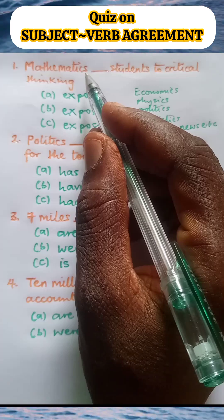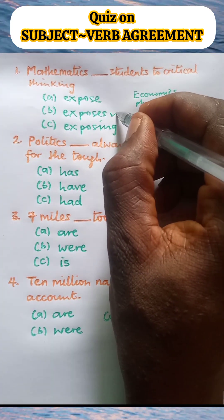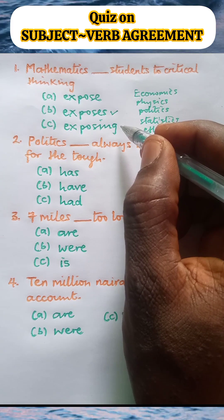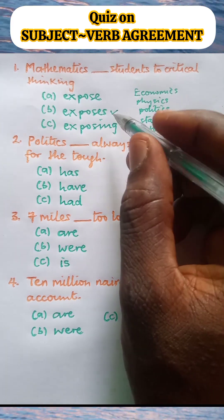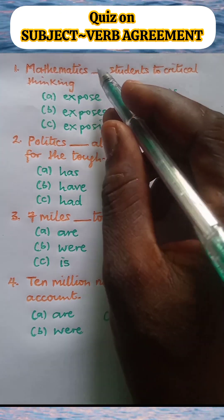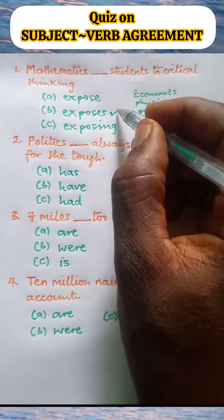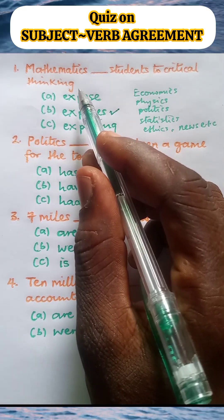Mathematics takes singular verbs, so the correct option here is option B. Option A is plural. Option C is present participle. Present participles usually take auxiliary verbs in sentences. There is no preceding auxiliary verb in this space, so option C is wrong. The only correct option is option B, so the sentence reads: Mathematics exposes students to critical thinking.